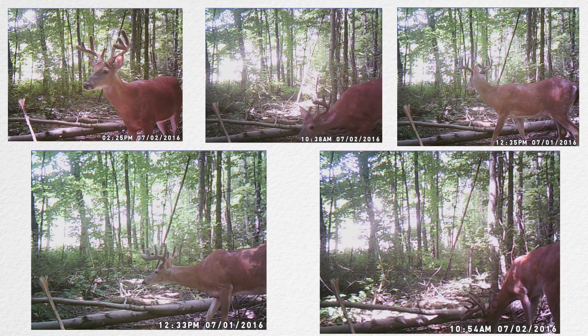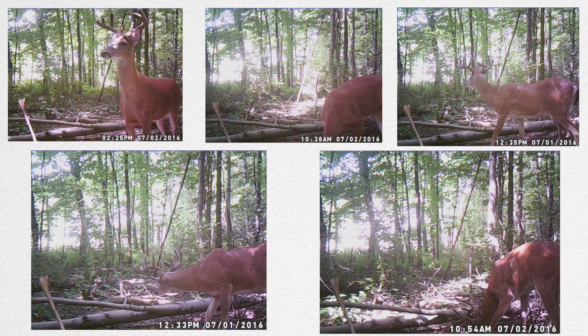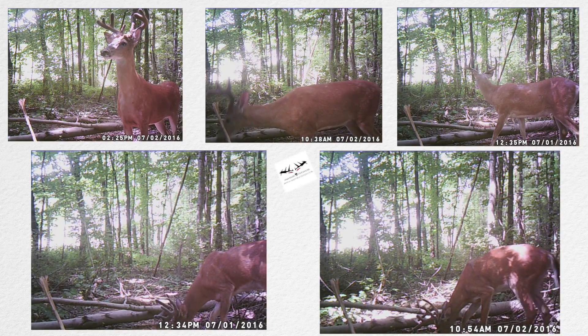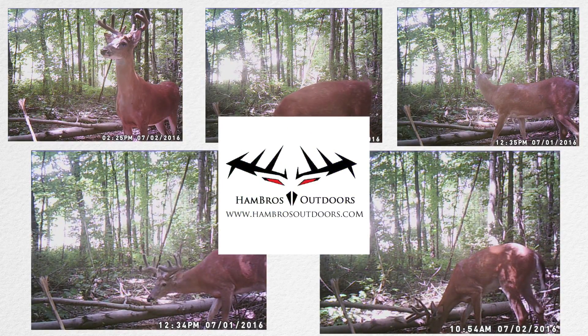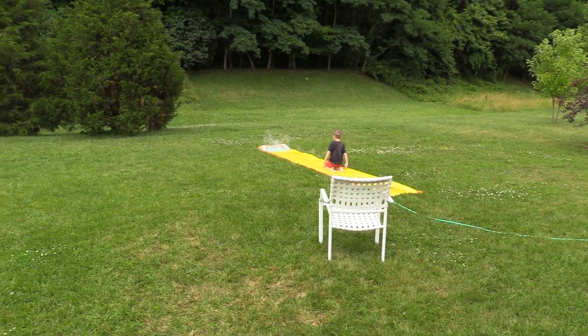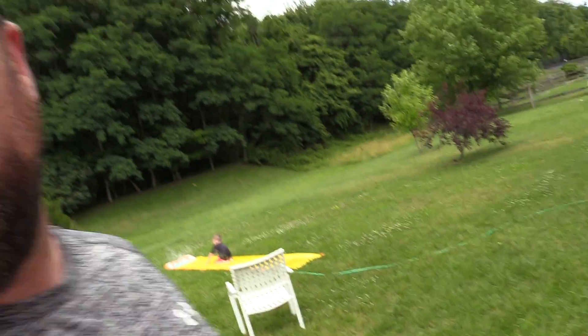Who wants to check trail cameras? Hey guys, July the 5th, summertime. I miss deer season, but the good news is it's trail camera time!